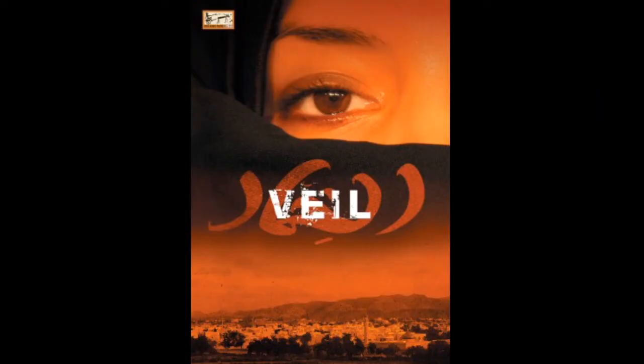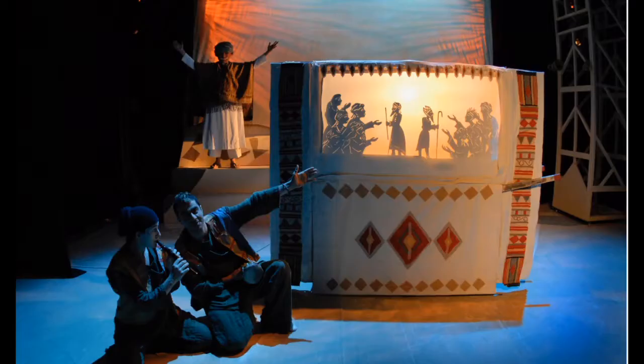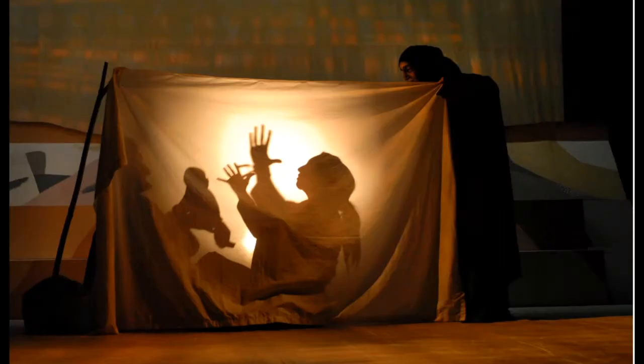I also performed in Veil. This show was written, designed and directed by Bob Frith. A shadow booth was used at the start of the show, wheeled on by the performers and told a story. Later on, a shadow screen was created from a sheet and we told the story of a baby being born.